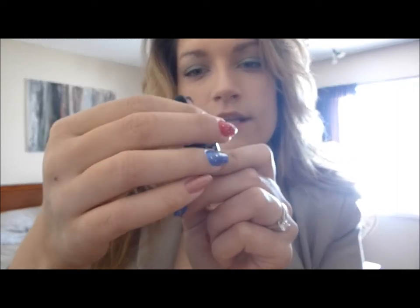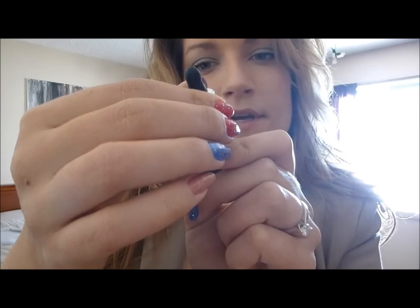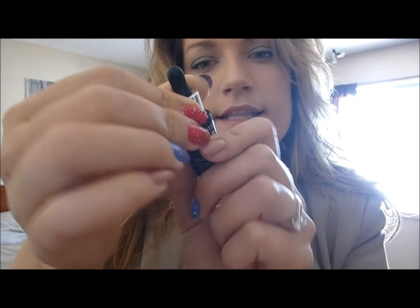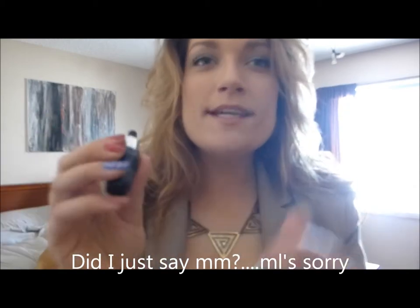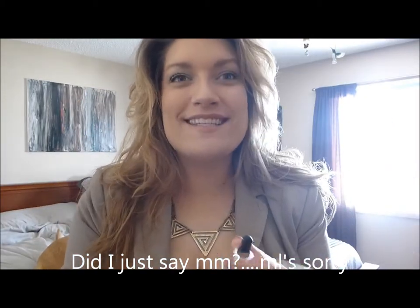It says all skin types, use daily in the AM and PM under your regular skincare routine. This is 0.257 fluid ounces or 8 milliliters, so I'm excited to use this. The only thing is I will never go repurchase it because it's too expensive — I'm a drugstore girl.